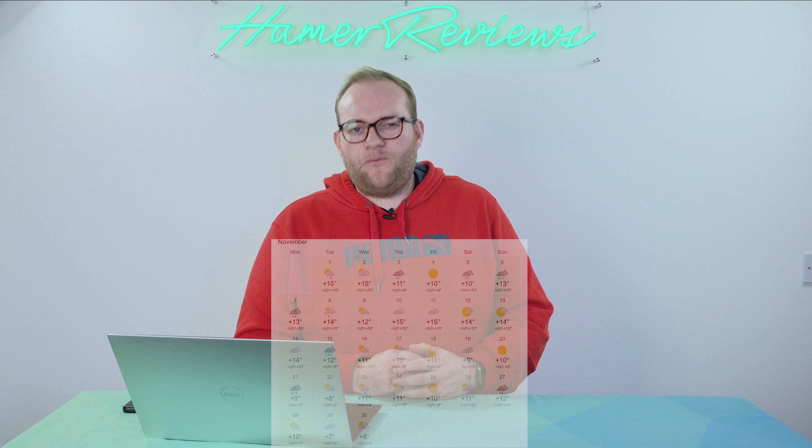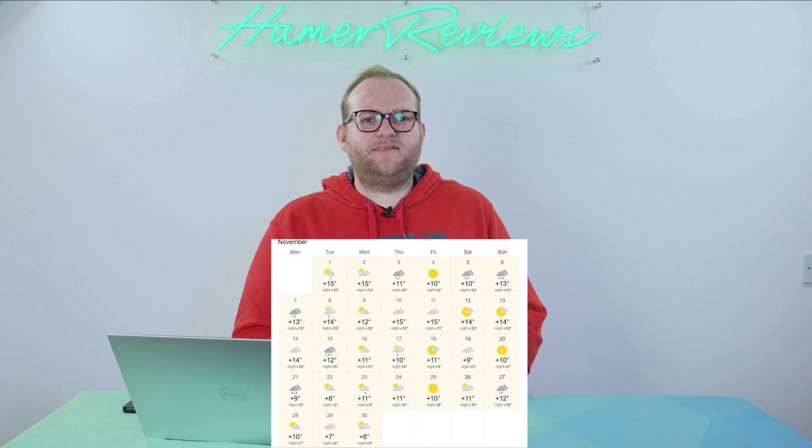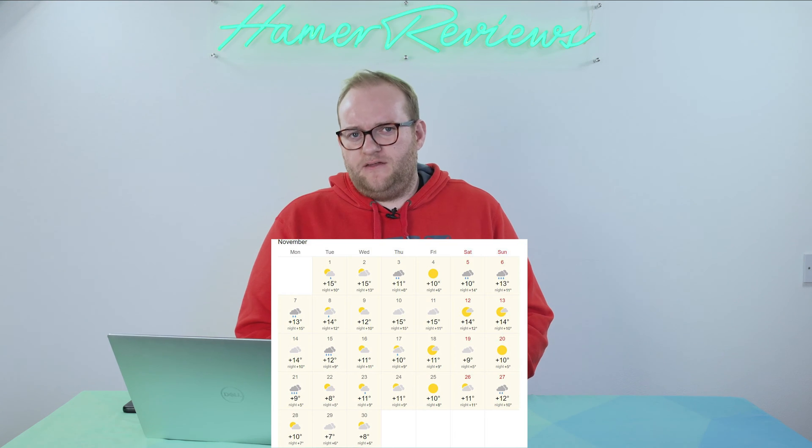Welcome to Hamer Reviews. My name is Christopher Hamer and today we're going to be looking at the solar PV production in the month of November 2022 for here in London in the UK. Specifically we're going to drill down into the south versus north facing solar arrays, have a look at the weather which played a big role in the month of November, and discuss whether it's worth having a north facing solar array this late into the year and just generally how the system did.